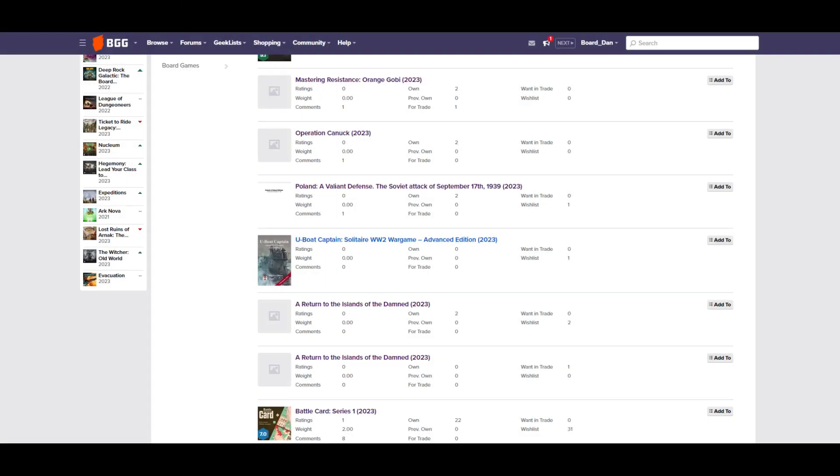This month we have six new game entries on the BoardGameGeek database for World War II solo games. First up is Mastering Resistance: Orange Gabi, a solitaire game of unconventional warfare behind the lines in WWII Italy. We also have Operation Canuck, a short solitaire game about resistance warfare in 1945 Italy. Then there's Poland: A Valiant Defense — the Soviet attack of September 17th — a solitaire print-and-play squad-level hex-and-counter wargame. And Battles Western Europe: Defend Ardennes against another German invasion, and Battles South Pacific: lead your Australian commandos in the Solomon Islands. Finally, there's a new entry for Battle of Kalkin-Gol, a WWII wargame covering the border clash between Imperial Japan and the USSR — the same game launching on Kickstarter on the 24th of October.